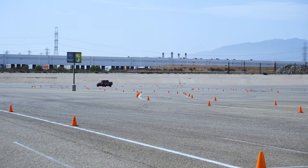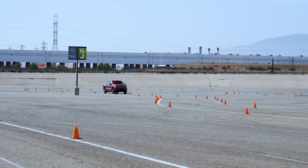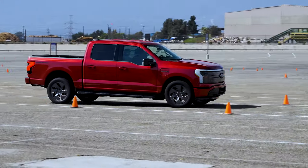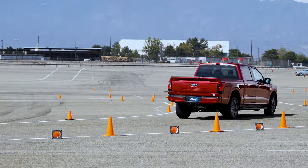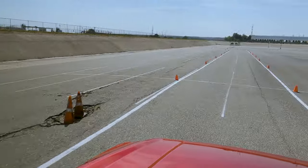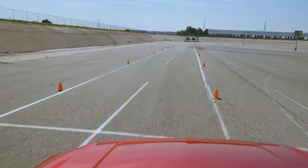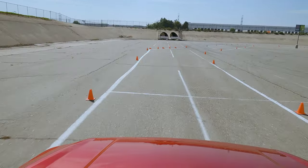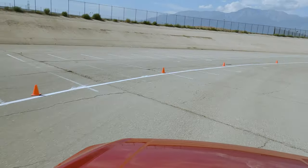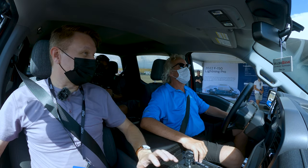One of the benefits of having a motor in the front, a motor in the back, and a big battery down below is improved handling. Because it has independent rear suspension, you also get better ride quality and a lower center of gravity. Overall, this gives you a weight penalty of about 1,100 pounds over the regular F-150, but the huge benefit is in acceleration.